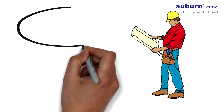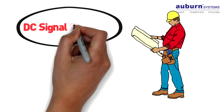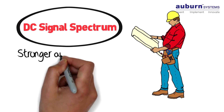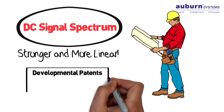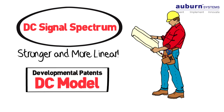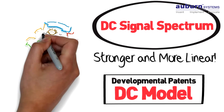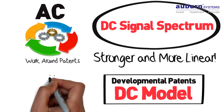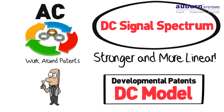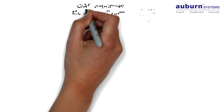Early work in triboelectric detection focused on the DC signal spectrum, because it is stronger and more linear. And so most developmental patents were written around the DC model. That meant that competitors had to develop devices built on AC to work around patents, and to then develop a rationale for why they were superior. But that's all history now.